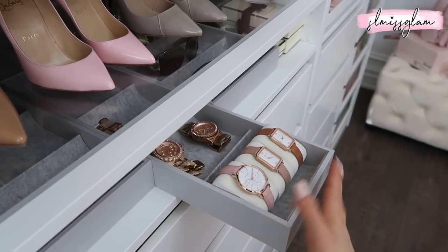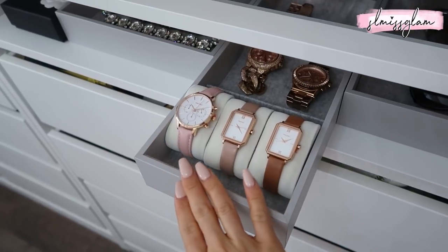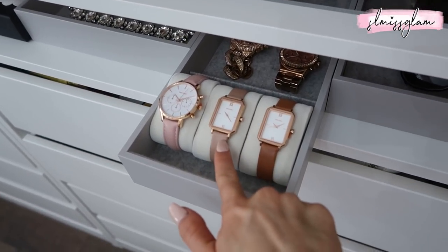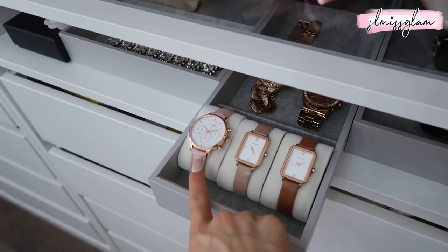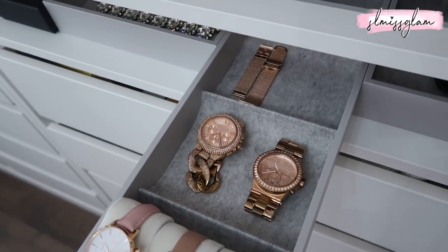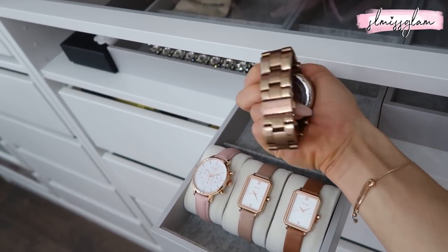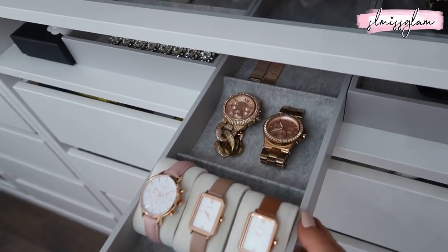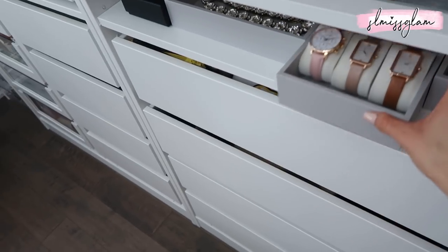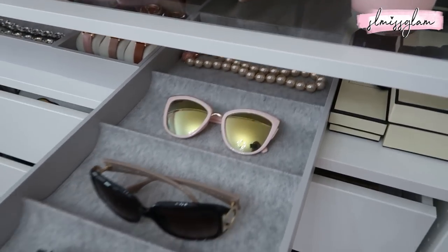Getting to the middle section — this is my watch area, which you can also use for ties if you're setting up a shared closet. Right here I have three Venturo watches; one of my favorites is the nude one, and another is a rose blush color that is so pretty. Behind those I have some Michael Kors watches I've had for years — my very first watches — and they're actually still in really great condition. The Venturo watches also have interchangeable straps, so I have some extra straps back there.